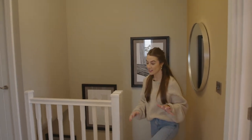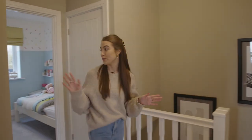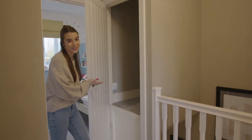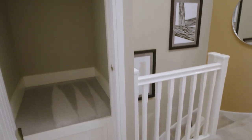As you get to the top of the stairs you've got a spacious landing with all the rooms leading off it, and if that wasn't enough, there's also some more hidden storage to keep everything neat and organised.